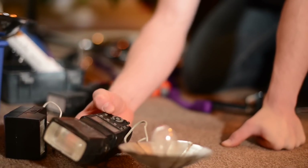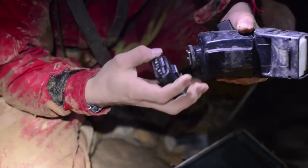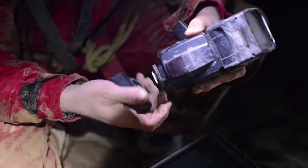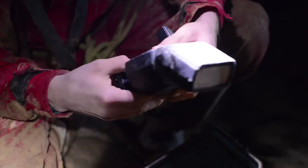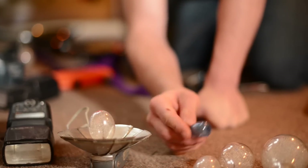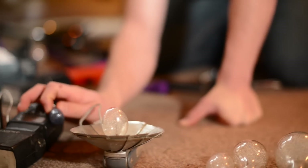This is a bigger strobe that I have — this is a Canon one. It was a lot more expensive, a little bit more powerful, but not too much more powerful as far as overall light sources go. Moving up, we get into flash bulbs, and believe it or not this little thing here can put out more light than one of these strobes.